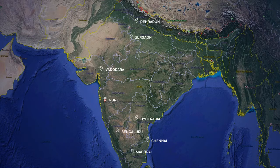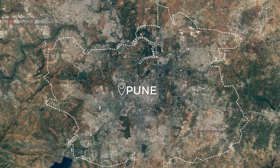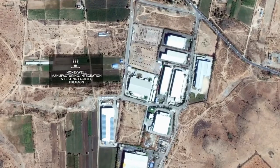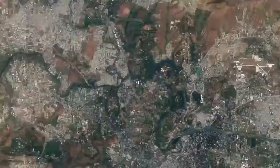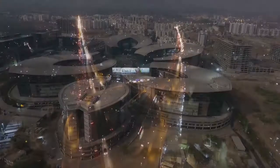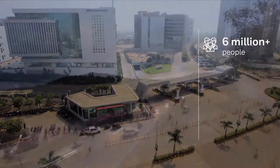Amongst the India locations, Honeywell Pune is truly best in class, with four facilities: Honeywell Automation India Limited, Honeywell Manufacturing Integration and Testing Facility, Honeywell Global Engineering Center, and Honeywell Turbo Technology Private Limited. Pune is one of the largest cities in India with a population of over 6 million.